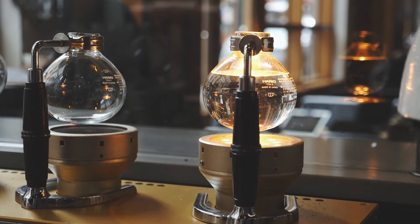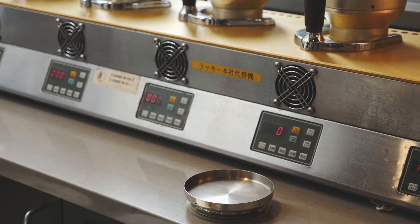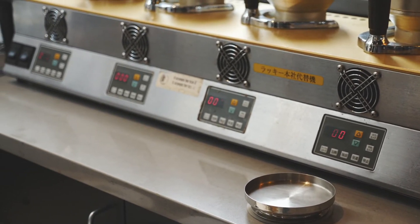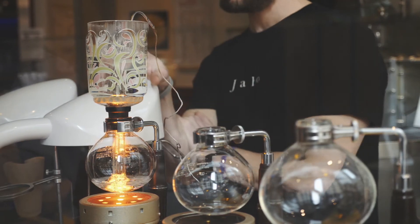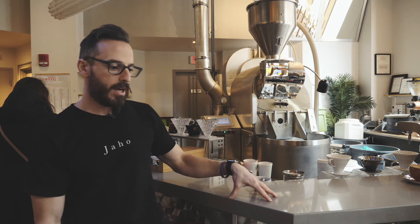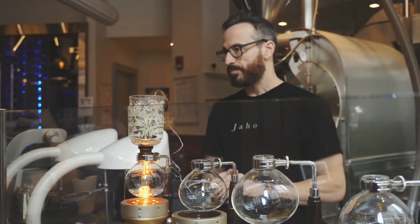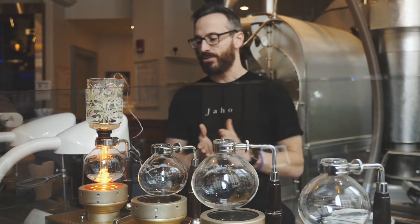We do a lot of different manual methods, but personally my favorite is probably the Japanese siphon. That method is a direct water immersion method, and it's unique in that no one in the area also has it. Where we learned that method was my business partner, who was in Japan, and out of the different manual methods, that would probably be my favorite.